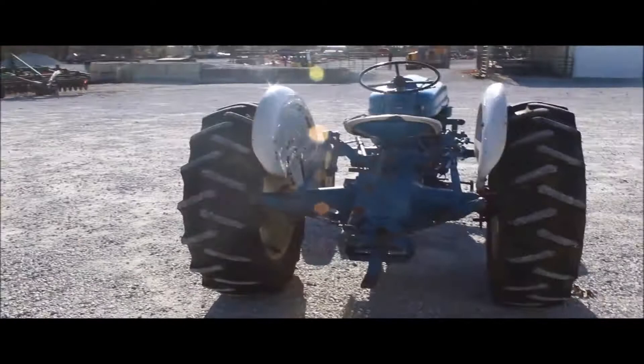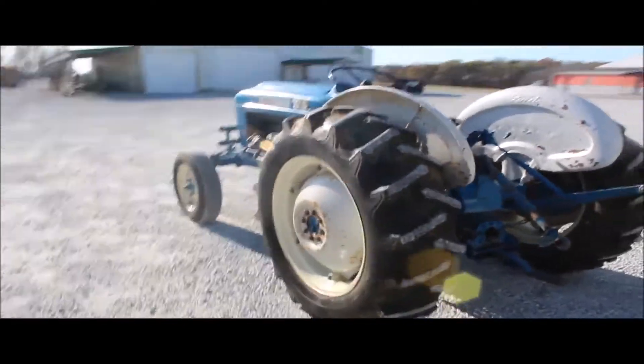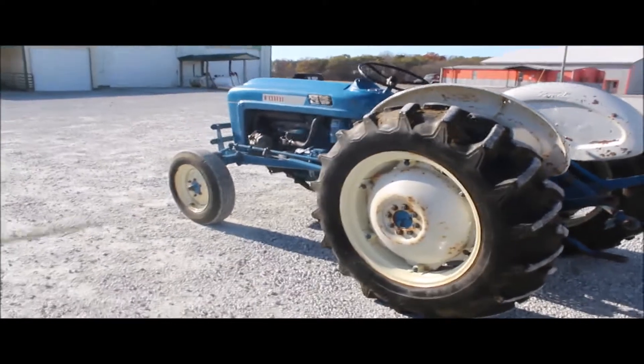Guys, here's a rare one. This is a nice little tractor — this is your Ford 2000, 10-speed slick-shift.